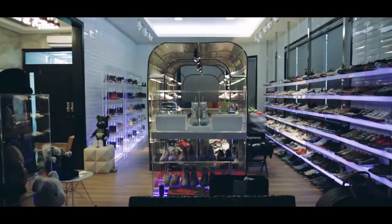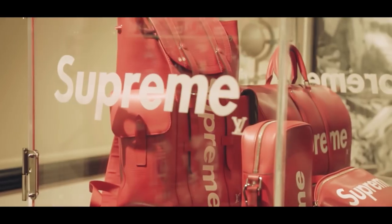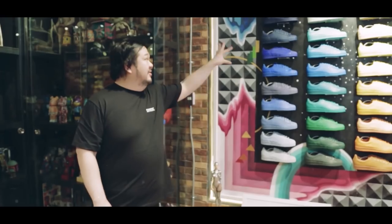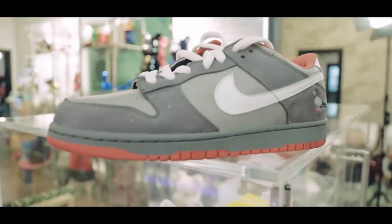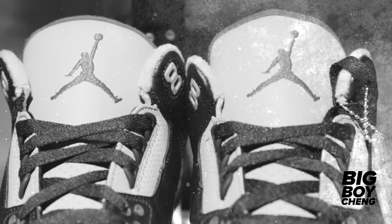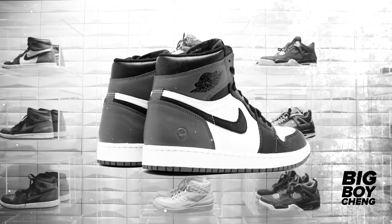Hello, I'm Big Boy Check. Welcome to my YouTube channel. This is Big Boy Check.